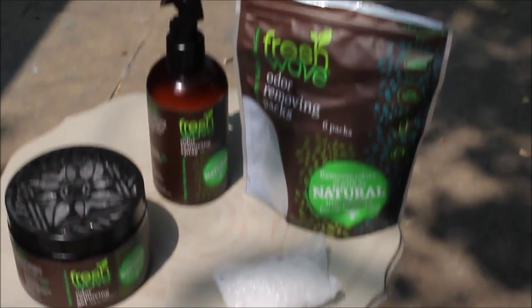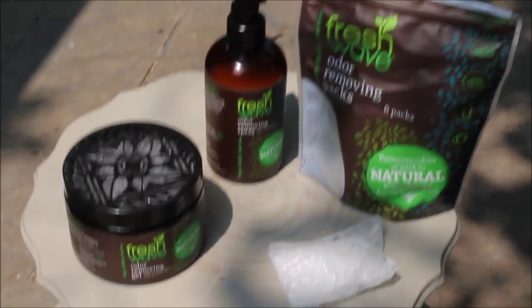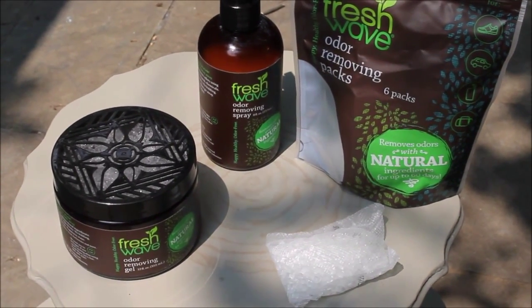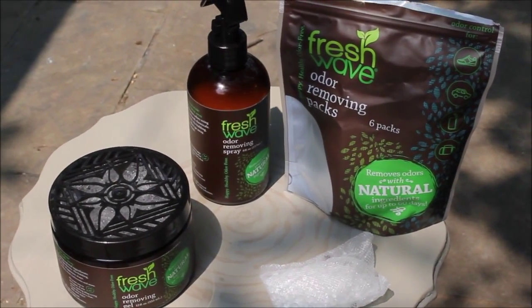Pick up these Fresh Wave odor removing products — they're going to be at Target. You can pick them up at Target; you don't have to specially order these, just go to Target. Thank you so much for joining me and I will talk to you guys really soon. Bye-bye!